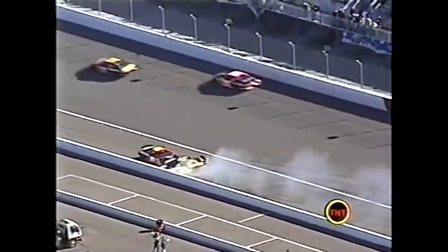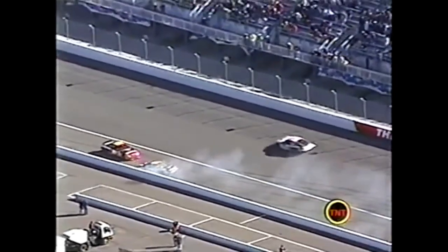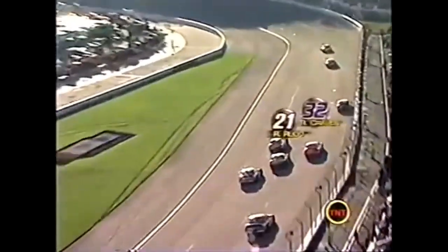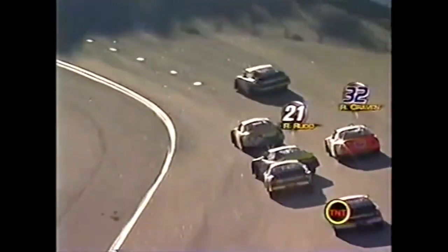This could be trouble - that would be why he would be overheating. Ricky Rudd in the 32 has fresher tires on his car and he gets bumped from behind - he was hit by Vickers.